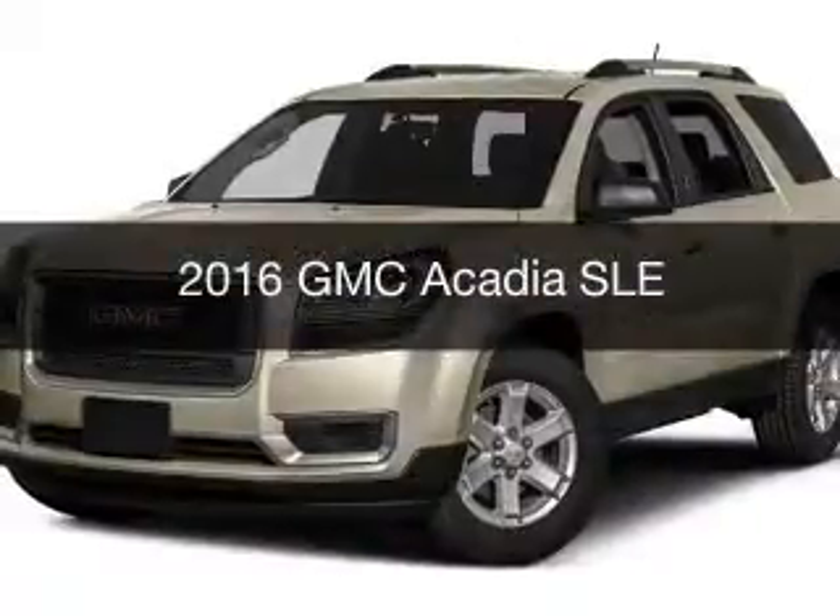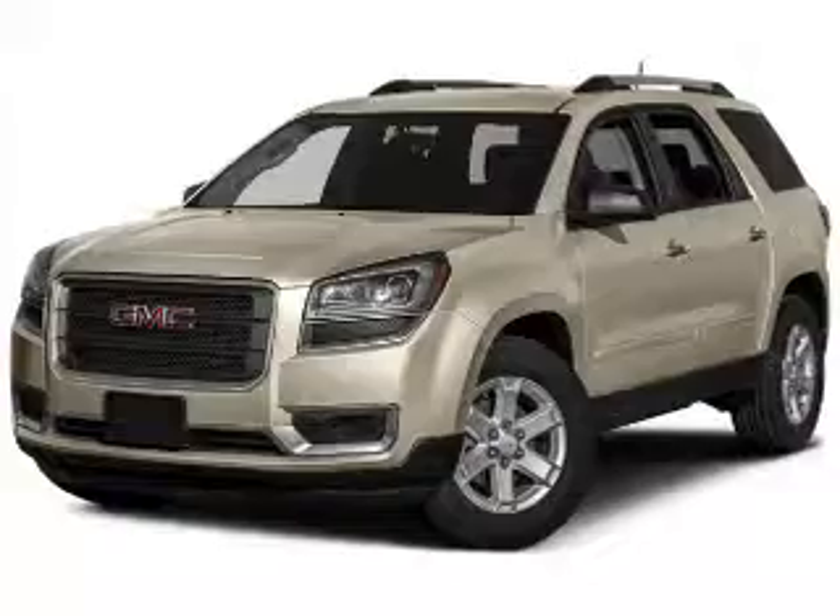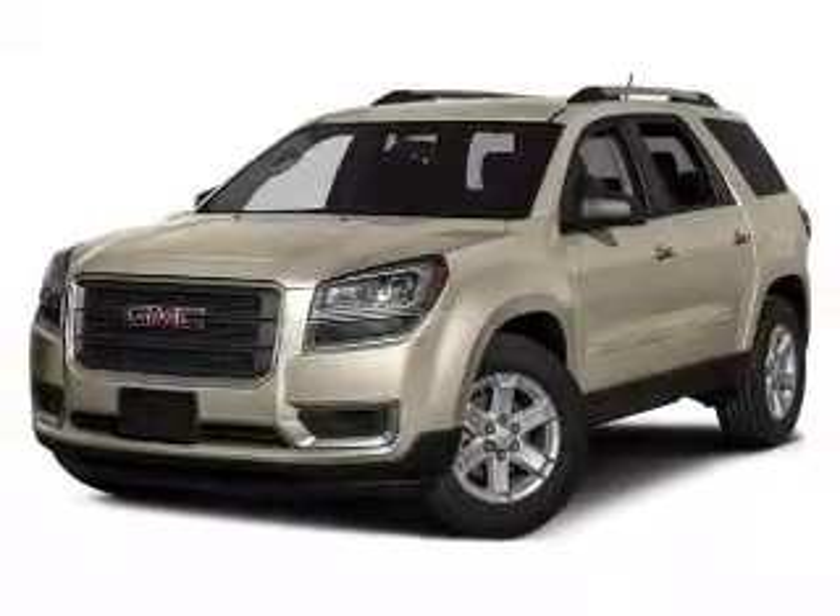This is a new 2016 GMC Acadia. It's powered by front wheel drive, engine, and an automatic transmission.